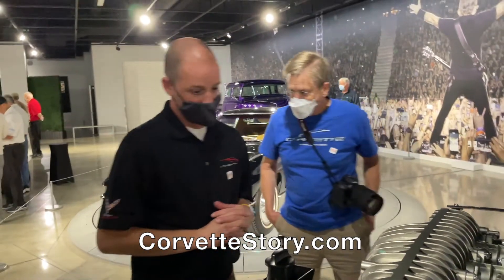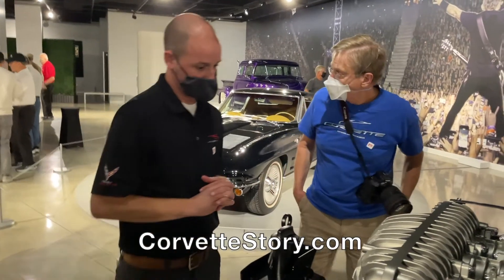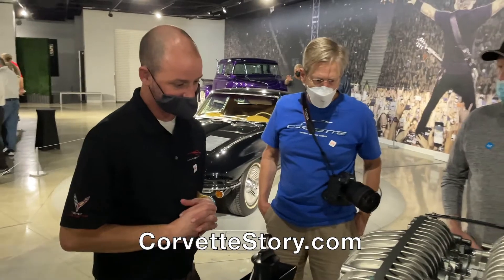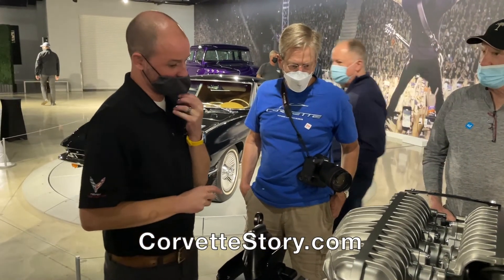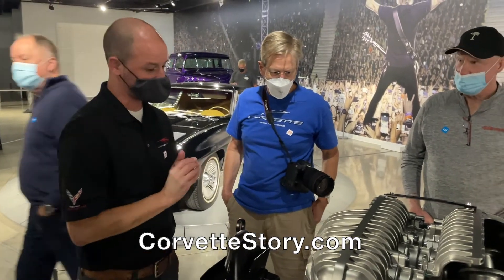Where do you get the cams? We do not make the cams — it's like the pistons. I'd misspeak if I tried — I'm not 100% sure where the cams are coming from. I have to ask my valvetrain guy.